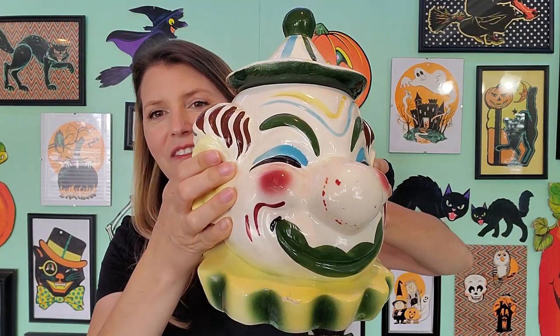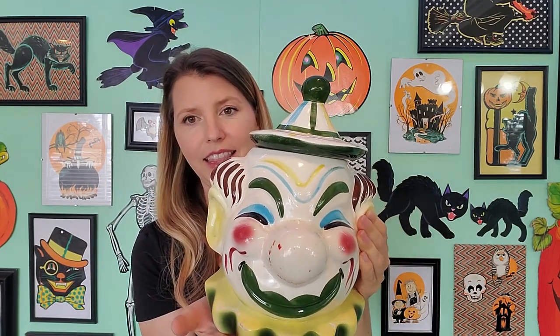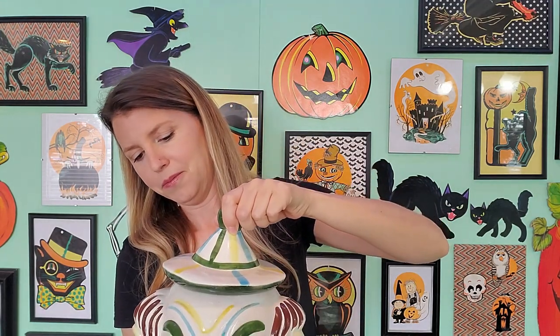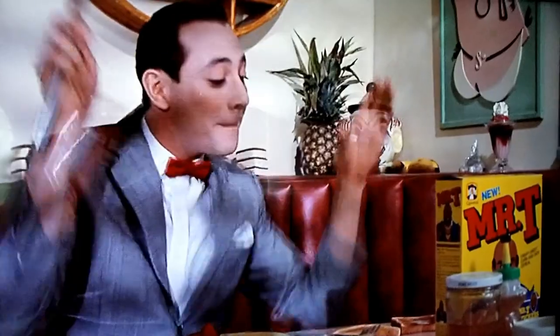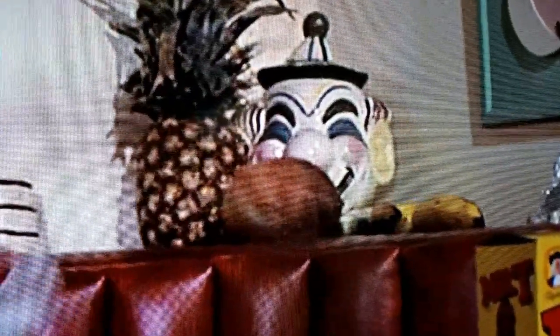Those tins sit right next to my Sierra Vista Clown Cookie Jar. This guy is from the 1950s and I got him at a yard sale for $3. These guys can go for quite a bit of money. Unfortunately mine has been glued and repaired several times, so he's probably not worth very much, and he does have some chips and paint off. But I still love him so much, and for $3 you can't beat that. He greets me every time I come into my kitchen. If you guys ever watched Pee-Wee Herman's Big Adventure, this cookie jar is also in Pee-Wee's house — so there's a little fun Easter egg for you.